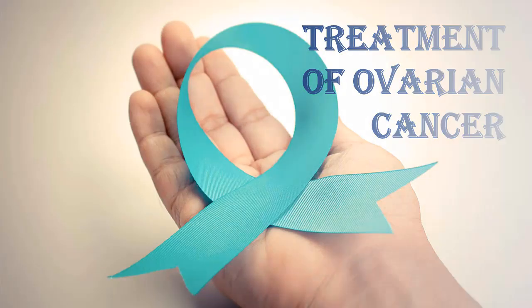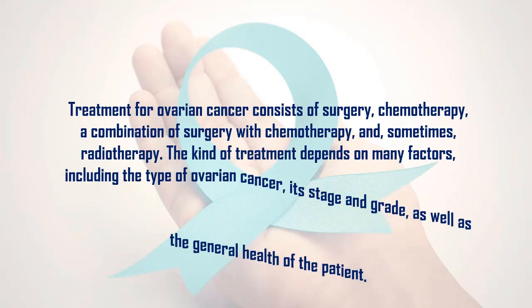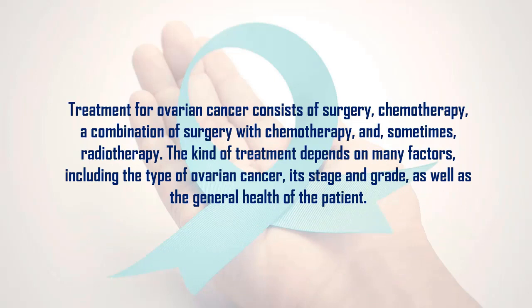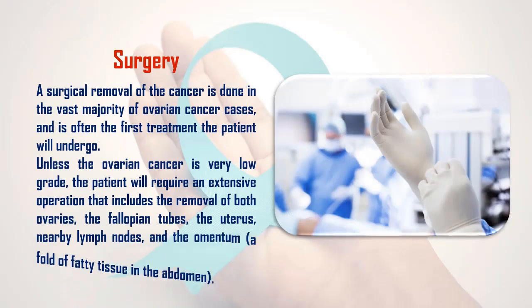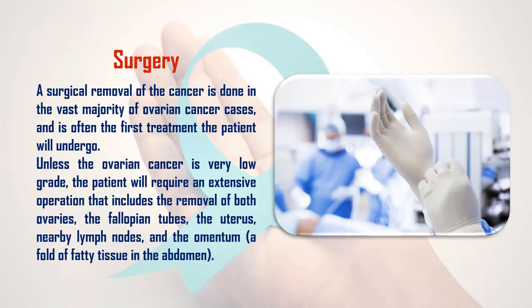Treatment of ovarian cancer consists of surgery, chemotherapy, a combination of surgery with chemotherapy, and sometimes radiotherapy. The kind of treatment depends on many factors including the type of ovarian cancer, its stage and grade, as well as the general health of the patient. 1. Surgery: Surgical removal of the cancer is done in the vast majority of ovarian cancer cases and is often the first treatment the patient will undergo.